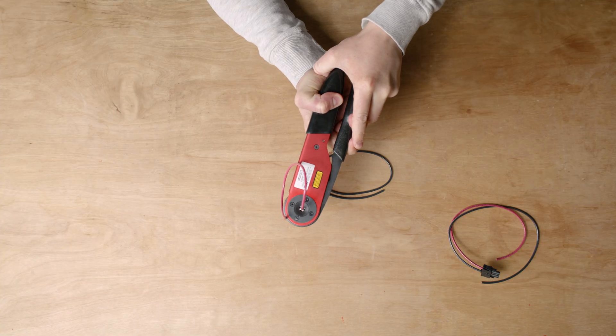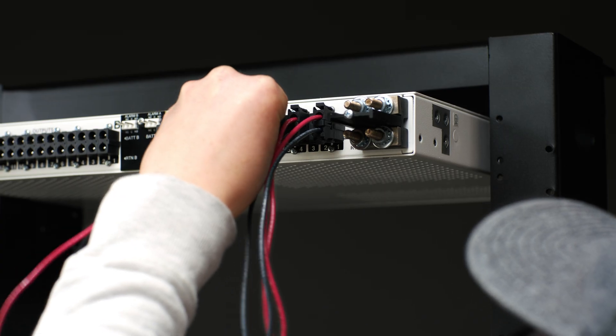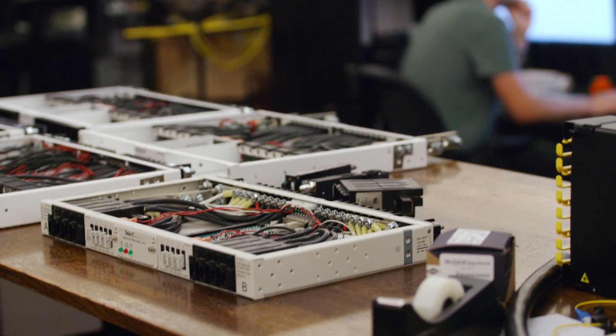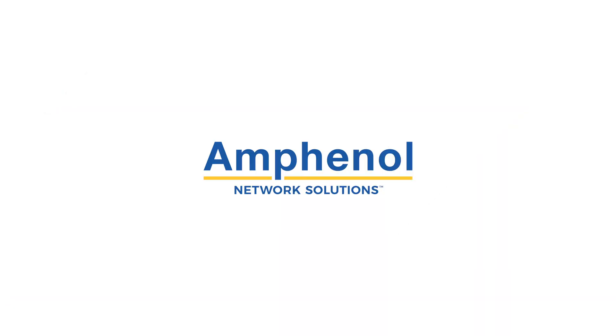Connectorized outputs are also an option to simplify your install. Visit our website or contact us to determine the best power product for your network. You'll also want to follow along as we continue to build our families. We're simplifying for you because that's what we've been doing for the last 36 years, all here at Amphenol Network Solutions.